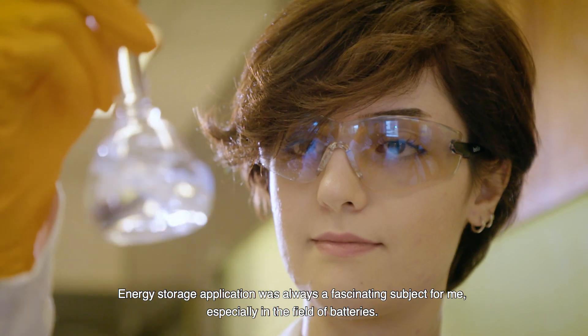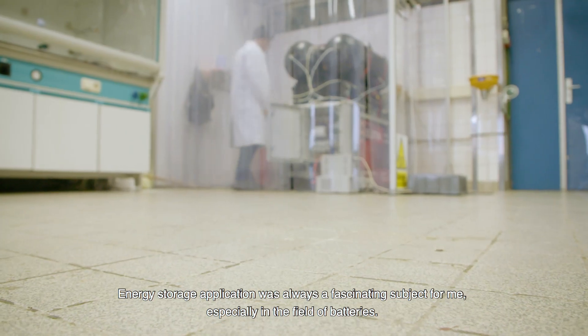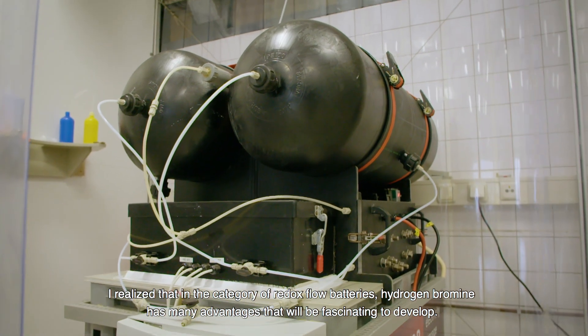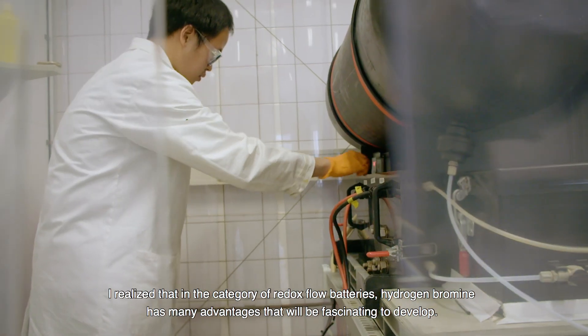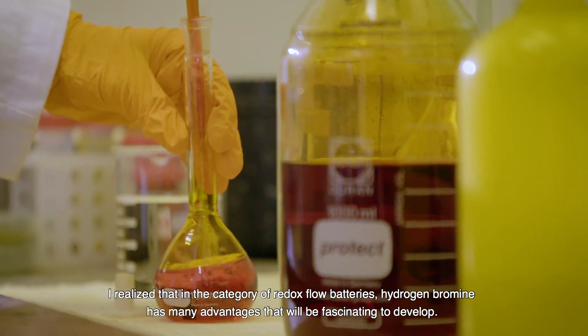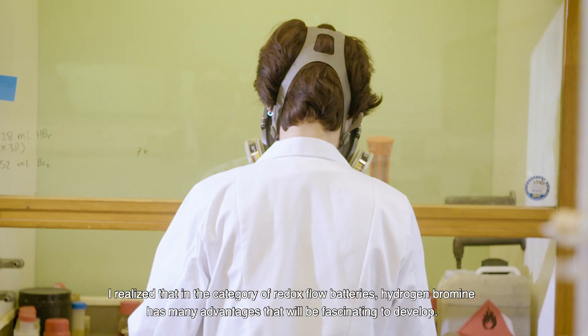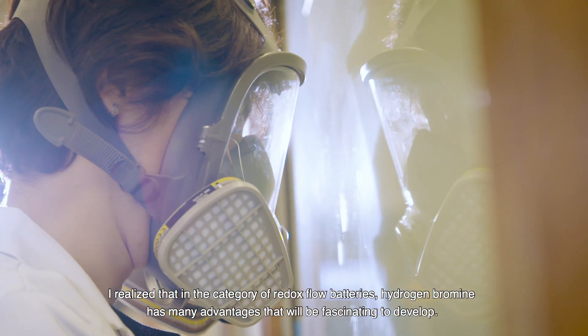Energy storage application was always a fascinating subject for me, and especially in the field of batteries. I realized that in the category of redox flow batteries, hydrogen bromine has many advantages that will be fascinating to develop.